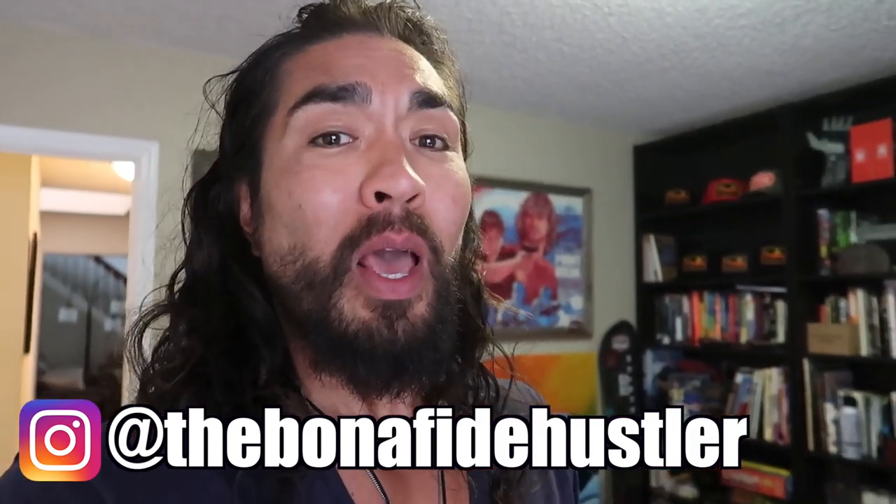Today we're going to be going around the house. In fact, maybe a couple of videos — maybe three videos in this sequence. I'm going to show you some cool things that I did keep from the 16 to 18 years that I've been reselling and going to garage sales and thrift stores. I did keep some cool things, so I'm going to show you some of these things in some of the upcoming videos, including this one.